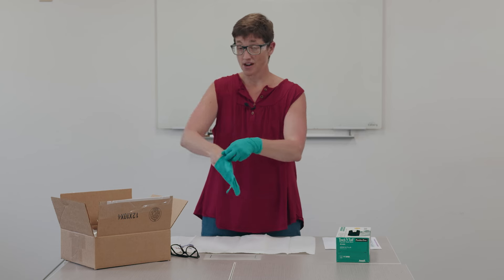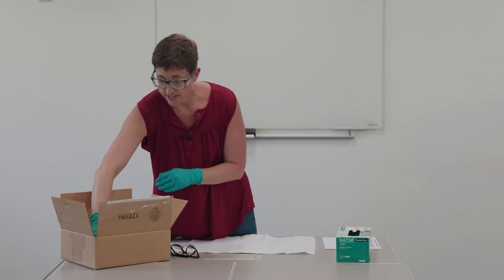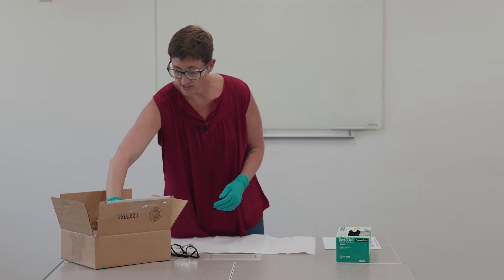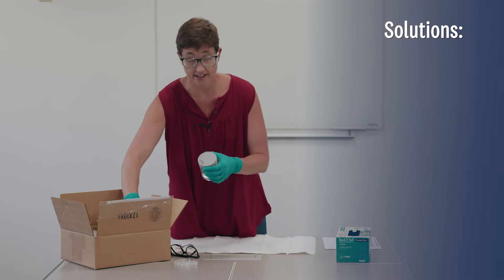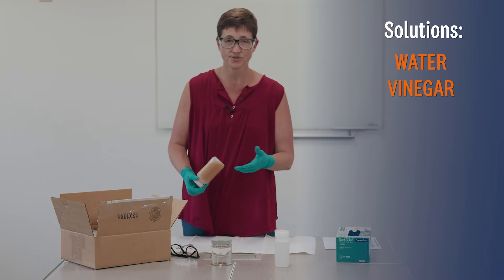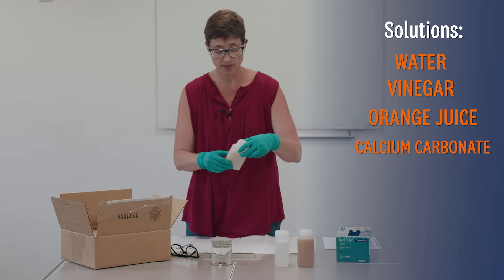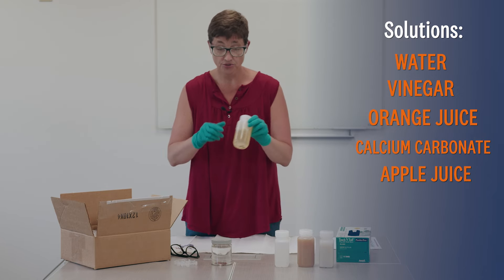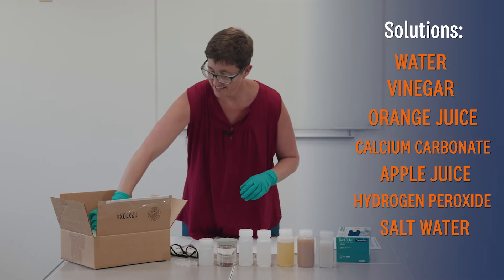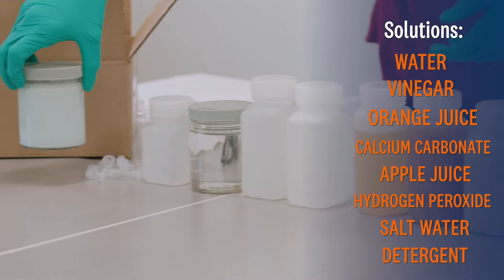Now we get into the boxes. What you should have in your box are some containers you can put solutions in, and then you have some solutions to test. What I have here is some water, acetic acid which you might know as vinegar, orange juice, calcium carbonate which are basically antacids that I crushed up and put into water, apple juice, hydrogen peroxide which you can get in your medicine cabinet, and salt water. I also have detergent, which is basically just laundry soap put into water, which is slightly basic.